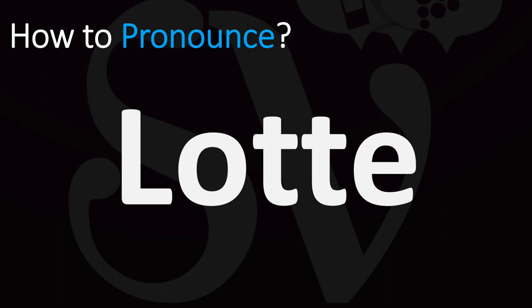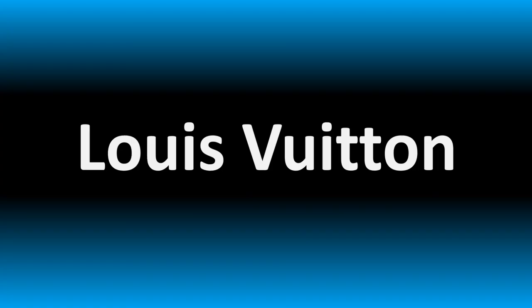In American English it is said as Lottie. In British English it's normally said as Lottie, or Lottie. While in American English it's said Lottie.